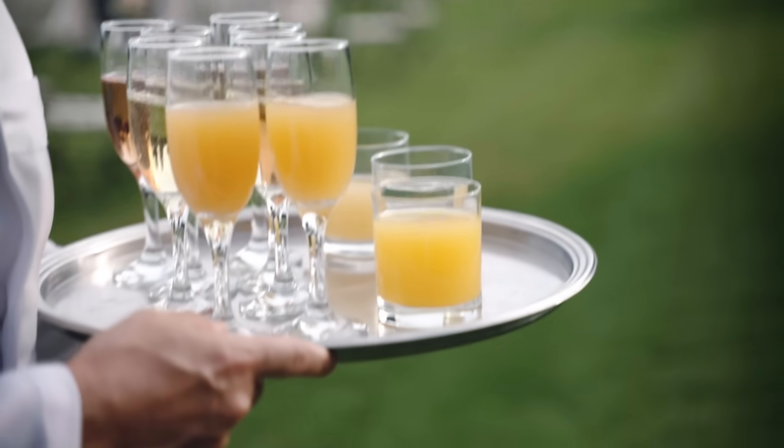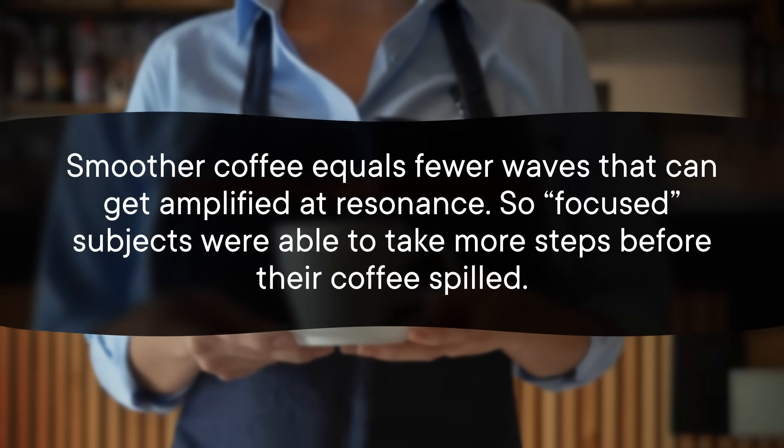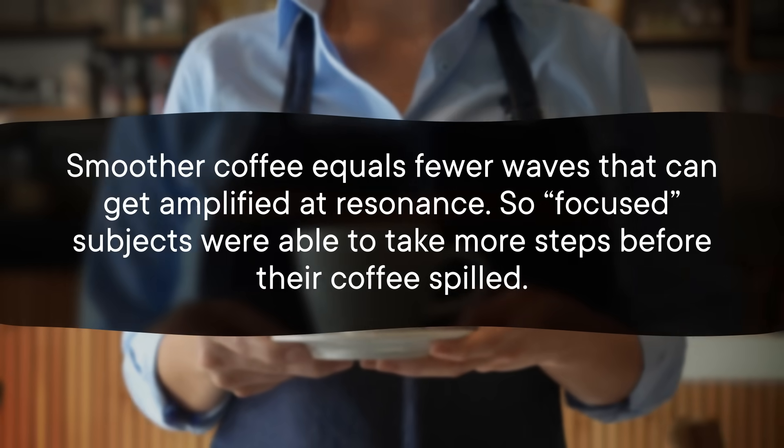Researchers suggest the best solution might just be paying attention. I was a barista for many years and was specifically told not to pay attention to the coffee mugs I carried — my trainers told me that paying too much attention makes you overcorrect and ultimately spill more. Reddit is also full of tips for servers to not look at the trays of drinks they carry. But one paper found that focusing on carrying a mug can substantially reduce the risk of spillage: focused subjects had smaller accelerations, keeping the coffee surface smooth even up to normal walking speed — the mug's resonant frequency speed. So focused subjects were able to take more steps before their coffee spilled. That said, it's one paper against an entire service industry's worth of advice, so we might need more studies.